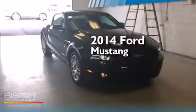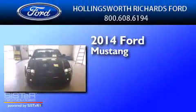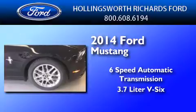This is a brand new 2014 Ford Mustang. This car has a six-speed automatic transmission and a 3.7 liter V6.